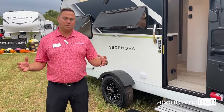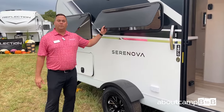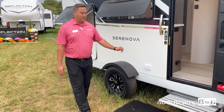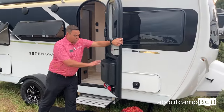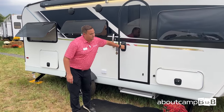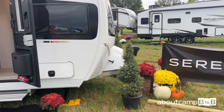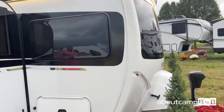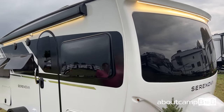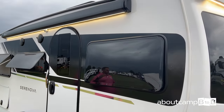Some nice features on the outside: European-inspired windows, Moride torsion axle, an entry door with an integrated trash can, a power step that retracts as you come in and out. Up front is a large front cap molded with a big panoramic windshield. It comes equipped with solar capabilities. We also have the Thule armless awning, which gives you more canopy space without being intrusive to windows.